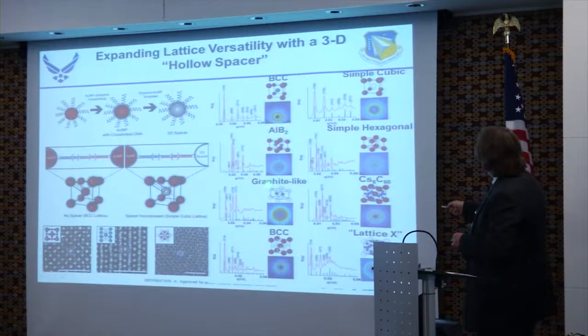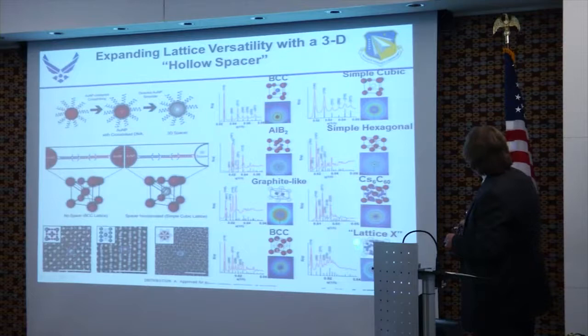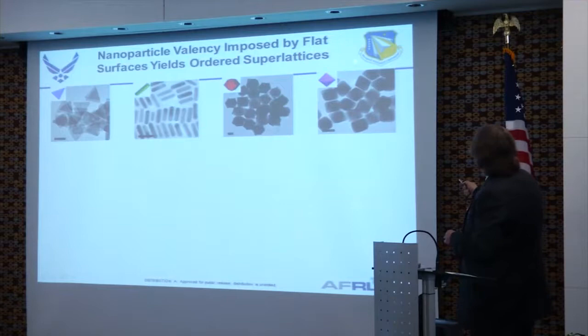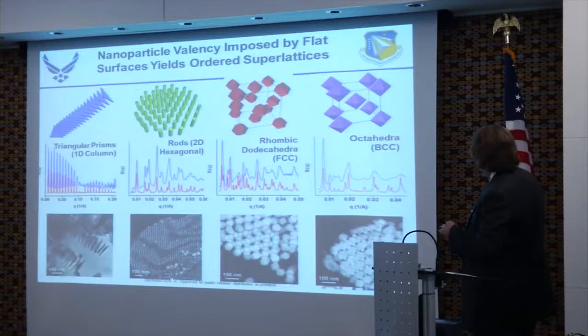Removing the red particles from a graphene-like arrangement leaves just the blue structure. And with the Cs6C60 structure, you can either get BCC or a novel structure they're calling lattice X. You can also replace nanoparticles with other particle shapes — prisms, rods, orthorhombic, or octahedral. Prisms line up linearly, producing specific structures, while rods produce other structures. With prisms you get face-centered cubic, and with rods you get body-centered cubic. It's fascinating, and a pretty good start for the MURI.